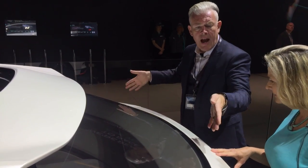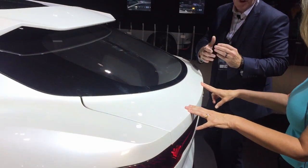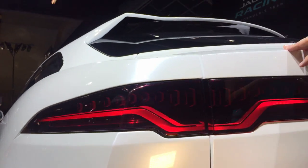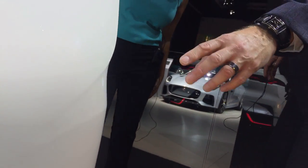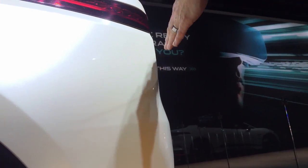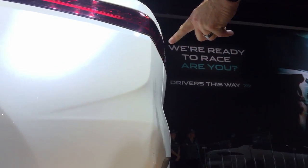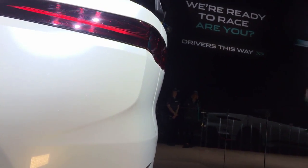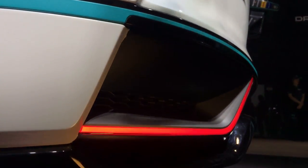You'll also notice I-PACE has a very square rear end — again, that's about managing the airflow. What we've learned is you want to keep the air attached to the car for as long as possible, and that means having a square corner. These details here, whilst they look cool and are a nice visual reminder of the rear fender shape of an F-type, that crease is actually keeping the air attached right to the rear corner of the car, reducing drag. The same applies to the Venturi feature in the lower section and the extraction vents in the rear bumper — they're taking air out of the wheelhouse and reducing drag.